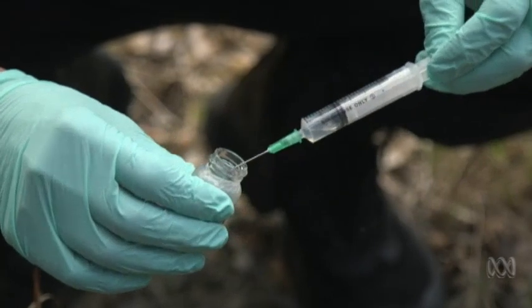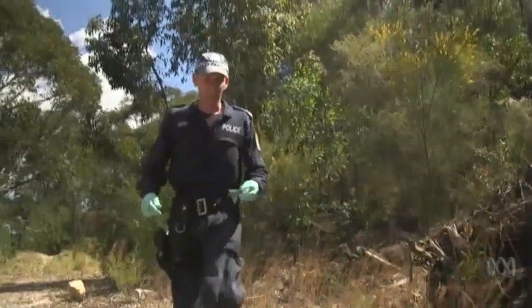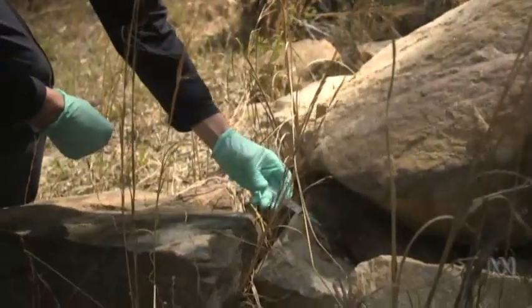We know that dogs can be trained to sniff out almost anything. What we haven't been able to figure out is what chemicals they're picking up on. Until now.